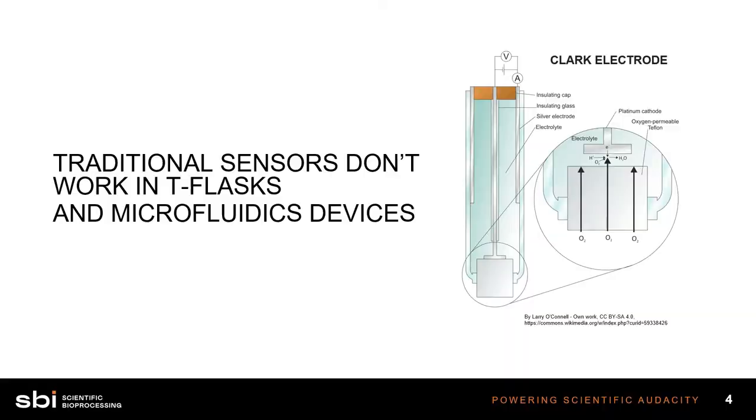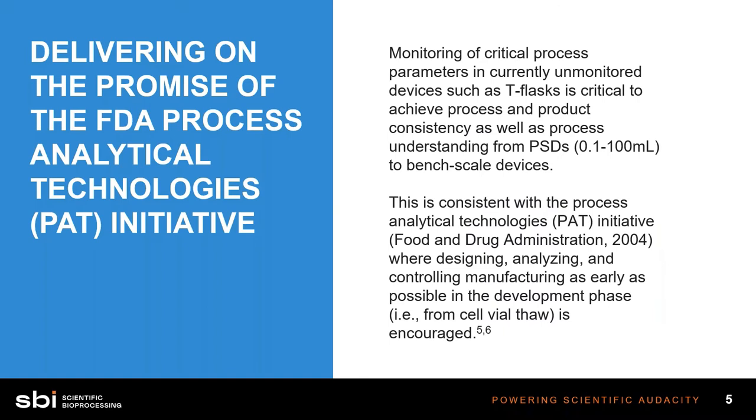Traditional sensing types — electrodes like Clark electrodes and different types of electrochemical probes — these things don't work in small devices like microfluidics devices, and even things like T flasks and shake flasks and the like. Optical sensors, on the other hand, are a different type of sensor, and I'll get into explaining what that's about.